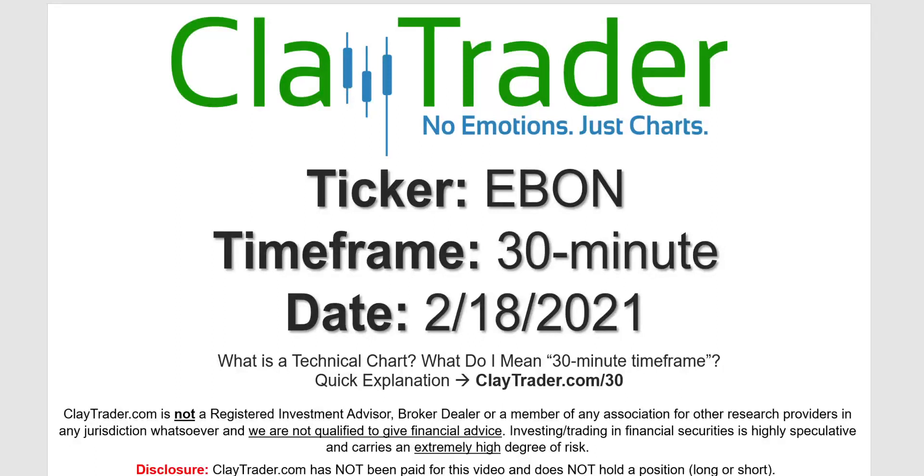Hey, it's Clay, and this will be a video chart on ticker symbol EBON. We will take a look at the 30-minute timeframe. If you're not sure what I mean by 30-minute, I do offer an explanation video at that link.